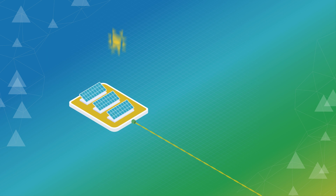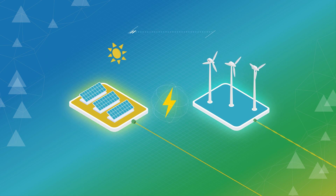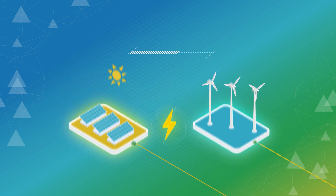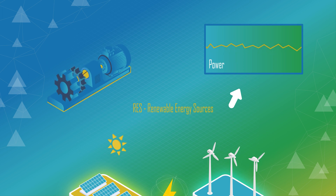Currently, widespread renewables like PV and wind are controlled to inject the maximum available power into the grid, irrespective of the grid frequency or voltage. To do that, renewable energy sources rely on a stable grid, which is currently guaranteed by large synchronous generators driven by conventional power plants.